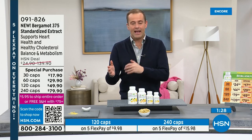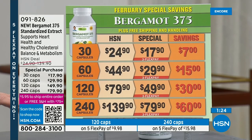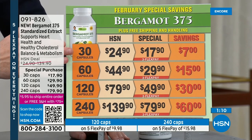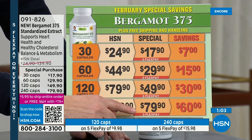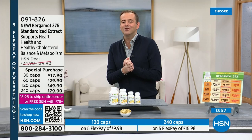Bergamot is the citrus flavor in Earl Grey tea — our product provides a significant amount of bergamot extract, the exact amount observed in studies for positive influence on cholesterol metabolism, versus just a trace in Earl Grey tea. Between Cholester Care, Fibramucil, and bergamot extract — just one capsule of bergamot — the science says that's all you need. February is nearly over, so don't miss this monthly special pricing. You can always go to hsn.com and search Andrew Lessman or Vitamins to see everything in his lineup.